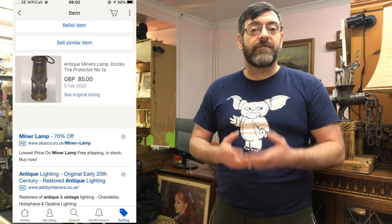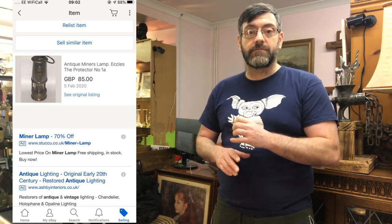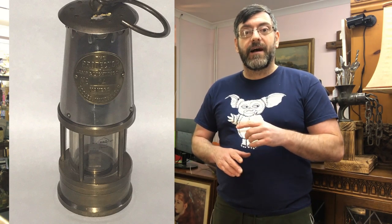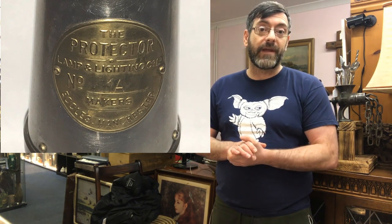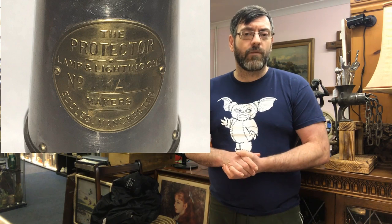I buy and sell miners lamps very well. This first one — an Eccles Company lamp, an English example — sold for £85, costing me about £20–22 from a car boot sale in Cardiff. The Welsh ones, Thomas and Williams brand, sell ten times faster than the English ones around here. Still, it was a nice miners lamp that sold for £85, though it was a slow seller — I'd had it for about four to five months. Normally I'd expect miners lamps to sell a lot faster than that.